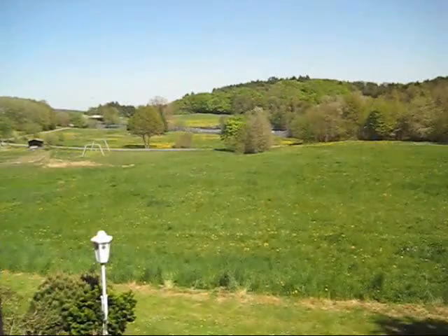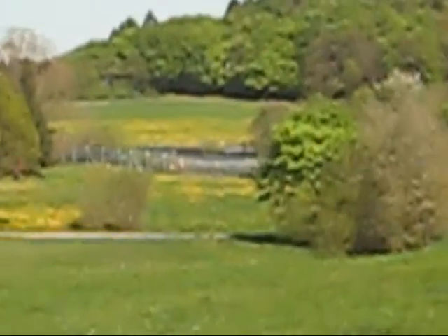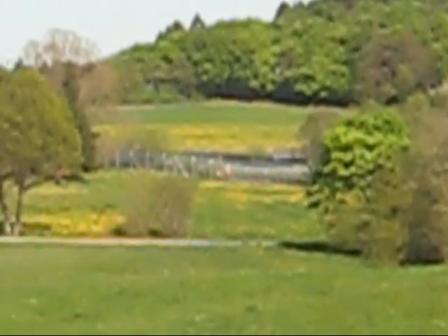Okay, so here's our room in Nurburgring. There's a Porsche Cup race on today and straight out of our window is the race track.